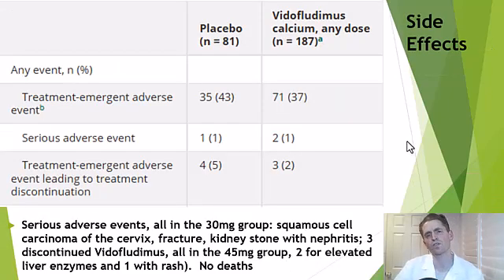In terms of side effects, the overall rate of reported events with Vitaflutimus was pretty similar to placebo. There were rare serious adverse events, all in the 30-milligram group: one person had squamous cell carcinoma of the cervix, one had a bone fracture, and another had a kidney stone and nephritis — investigators thought these were likely unrelated to Vitaflutimus. Three people stopped Vitaflutimus, all in the 45-milligram group — two for elevated liver enzymes and one with rash. The liver abnormalities resolved spontaneously after stopping the drug, which may be why the 45 mg dose was avoided in Phase 3. There were no deaths reported.